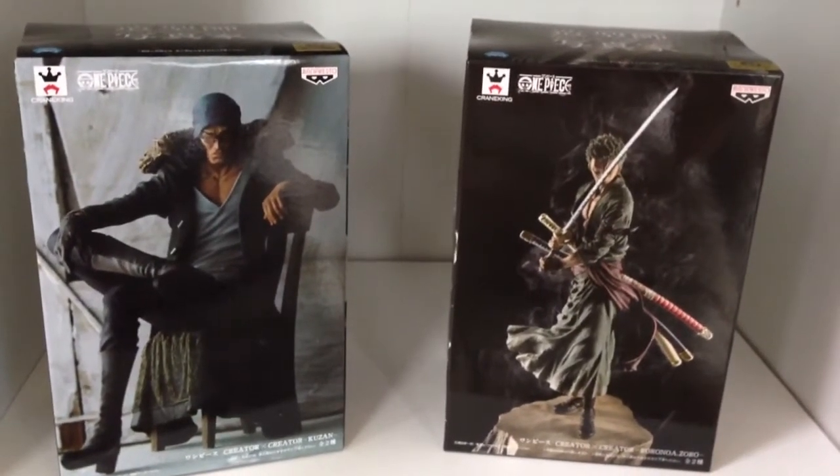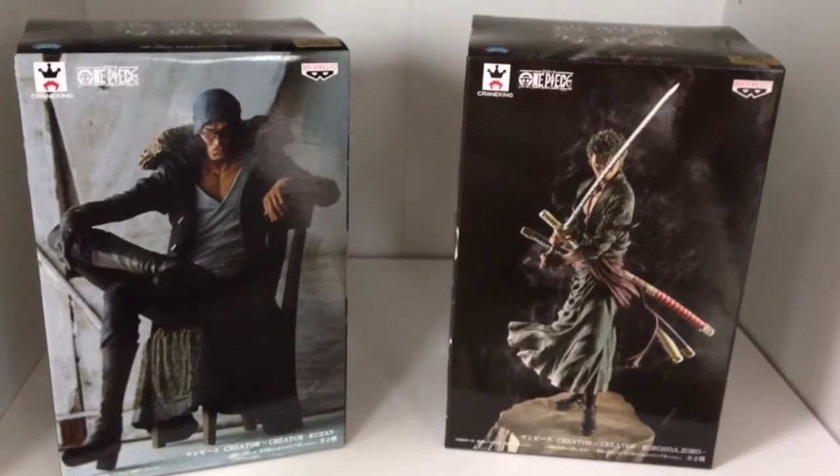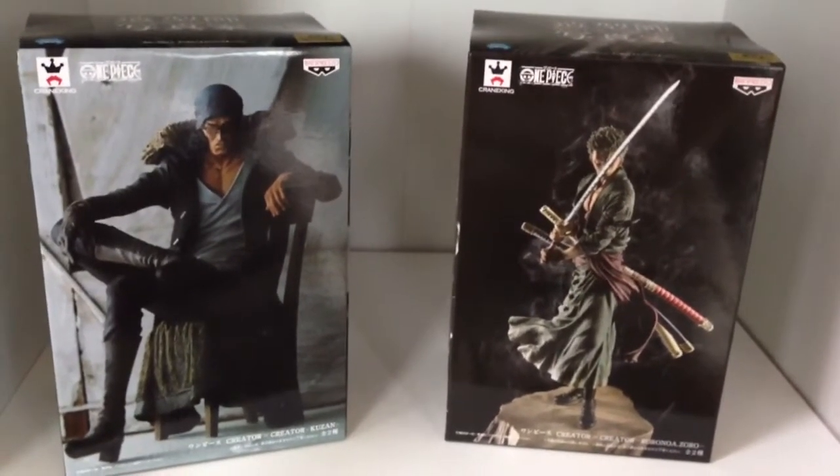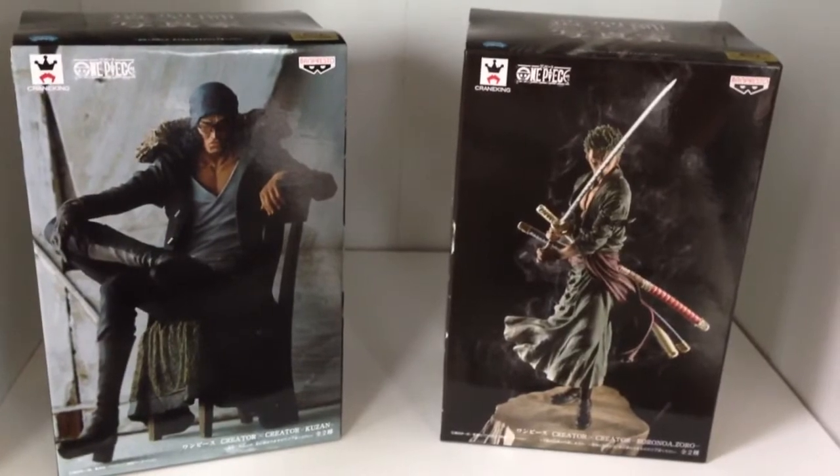Welcome to another Figuring Out Japan video. We sell all the coolest collectibles straight out of Japan. Please check the description of this video for more details, including our eBay store and our Facebook page.